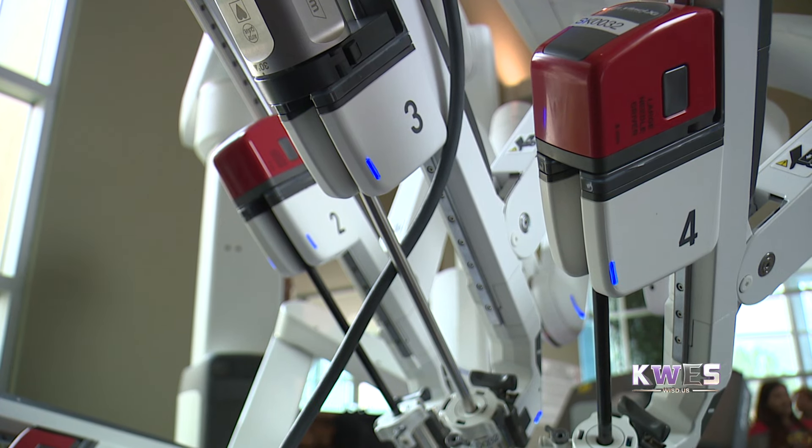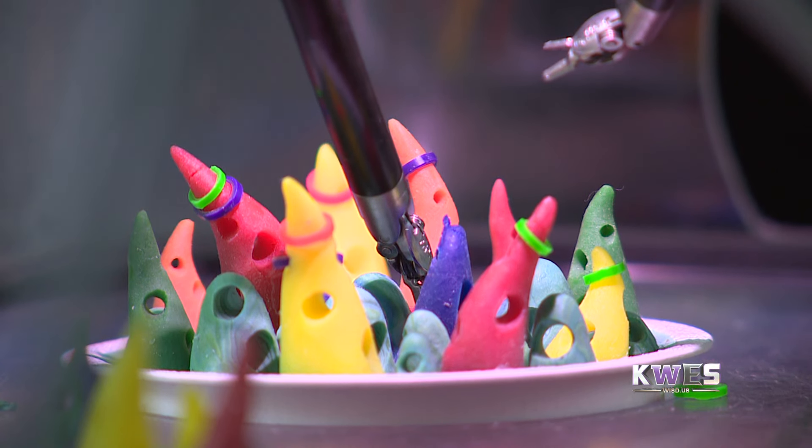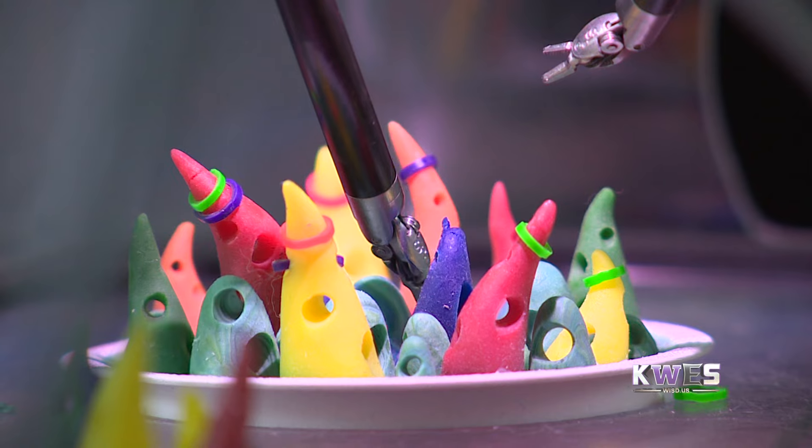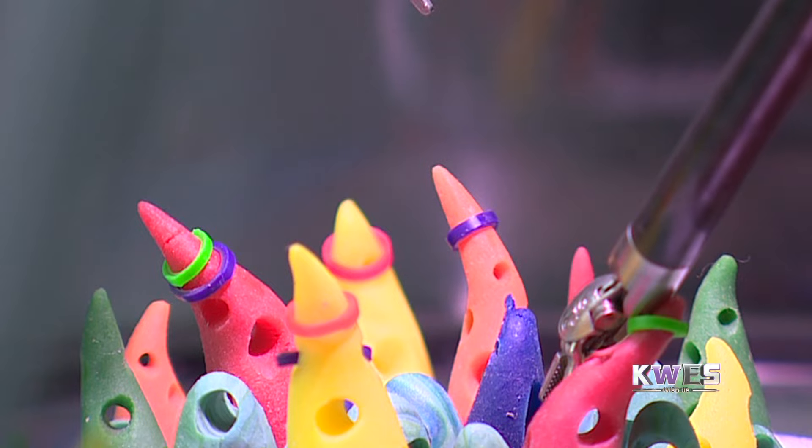With this technology, surgeons are able to make small incisions and operate on hernias, gallbladder, and prostate procedures. One day, it could be one of these students performing one.